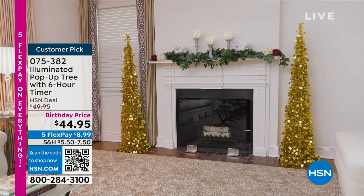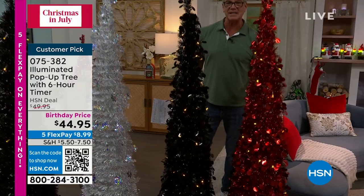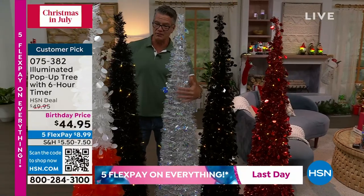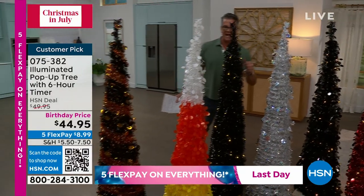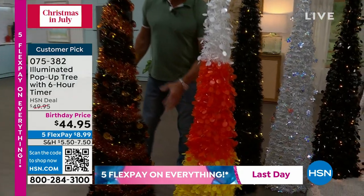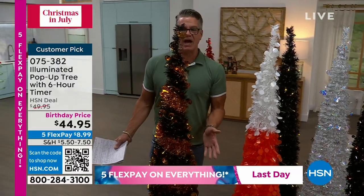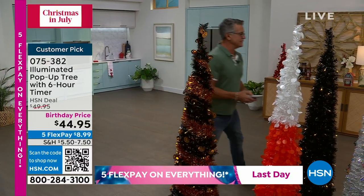You can get them in the beautiful red — they have everything you need right here. Pop up, they've got a timer, and they're lit up with lights. I also have it in black with little sequins on the tree that sparkle, and in silver. We also have Halloween versions: black with little black cats, candy corn, and pumpkin colors with orange and black. Get these now — $44.95. They shrink right down so you can store them anywhere. That's why they call them pop-up trees.